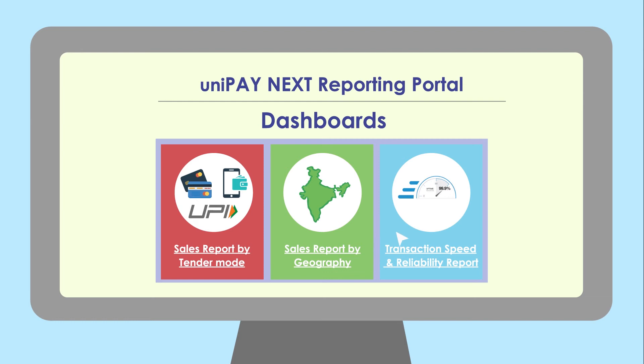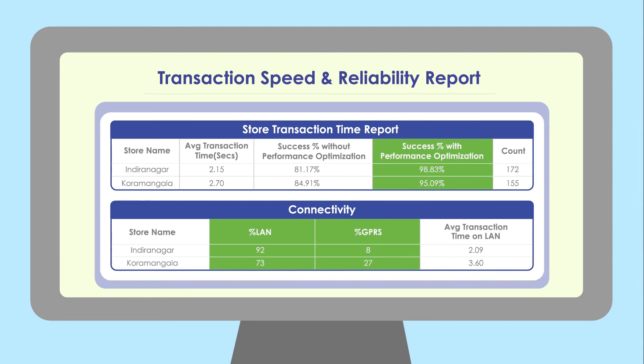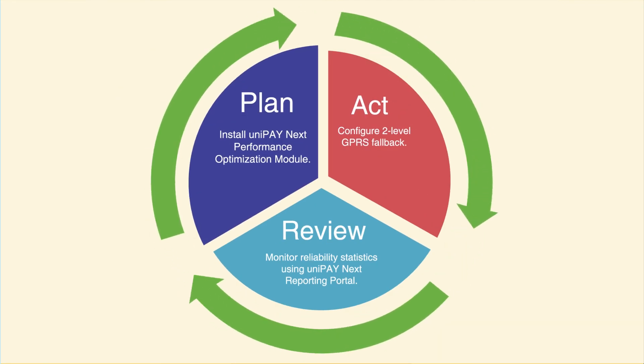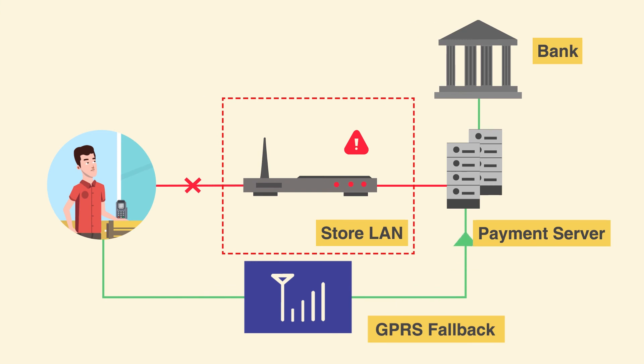With the Unipay Next reporting portal, you also have easy access to transaction speed and reliability reports to regularly review the improvement in your store's transaction success rate. It also flags individual stores where store LAN network problems are a frequent event.